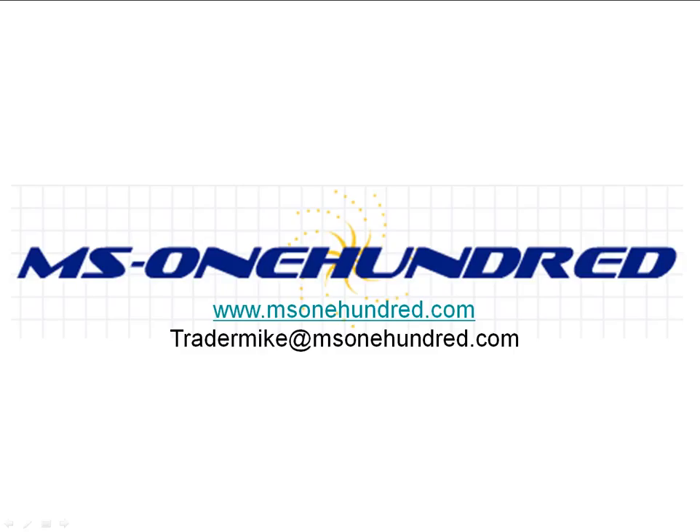And we're back, traders. Mike from MS100 here, bringing you some weekend technical analysis of the S&P 500. Today, like always, what I like to do on the weekends is take a step back from the market and start with the longer-term time frame charts, then close in to some shorter time frame periods. So we're going to do some analysis doing that this weekend.